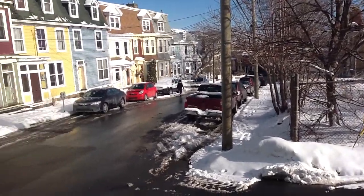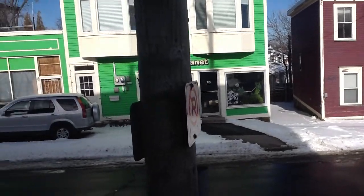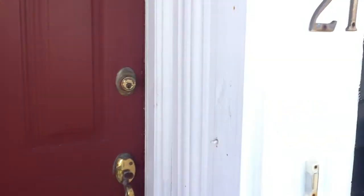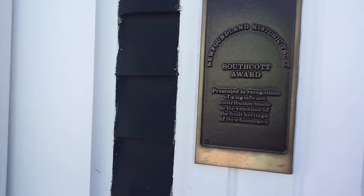I'm in the neighborhood of 21 Barnes Place, a great residential area in Georgetown. Entering number 21 Barnes Place, which is the winner of a Southcott award. Let's go in and check out the house.